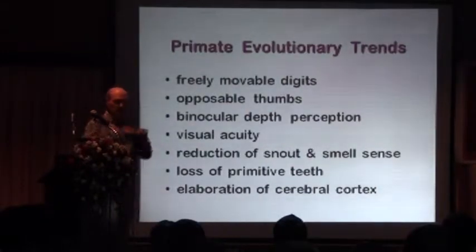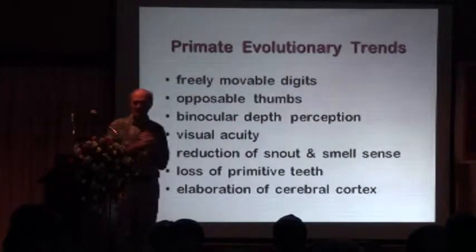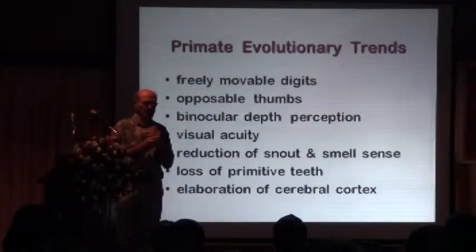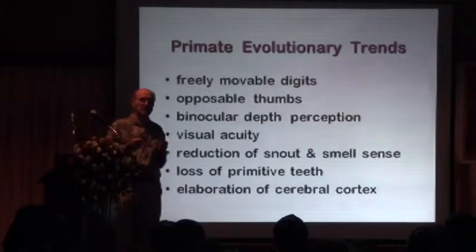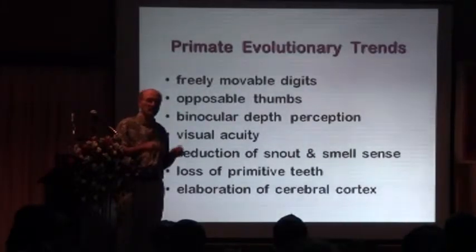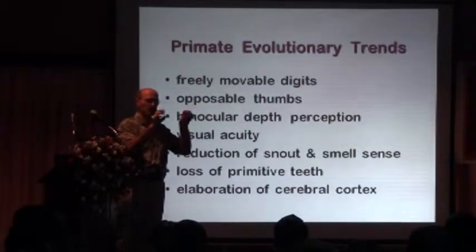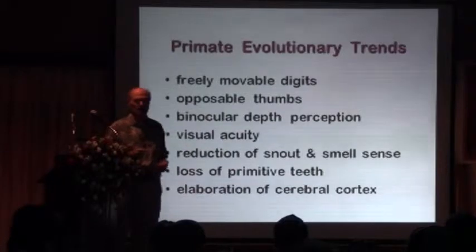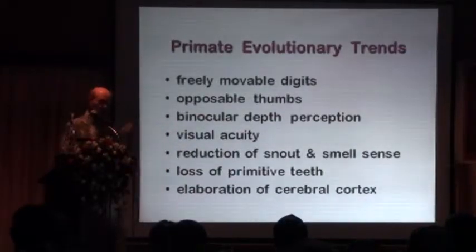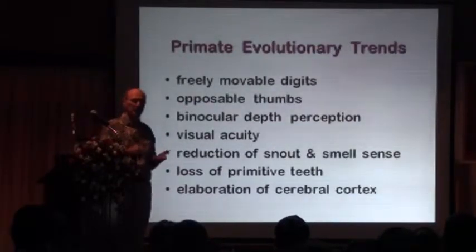They've got binocular depth perception and visual acuity, which means that they're very accurate in seeing things. Compared to earlier mammals, they have a reduced sense of smell, and they've lost many earlier teeth. Many of these adaptations are really adaptations to living in the trees. If you're going to live in the trees, you have to jump from one branch to another, and you want to be able to grasp the branch when you jump — that's why we have really movable digits and binocular depth perception, so they can judge the distance they have to jump. Many of these things that we still have today are actually adaptations inherited from our primate ancestors.